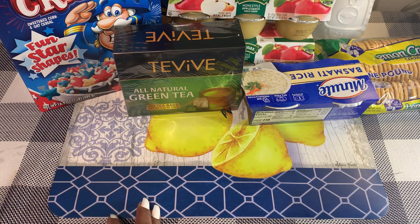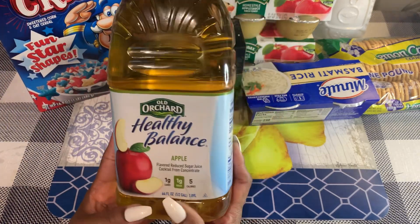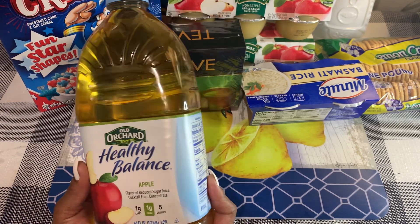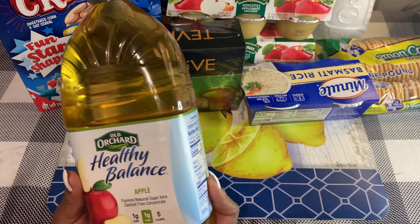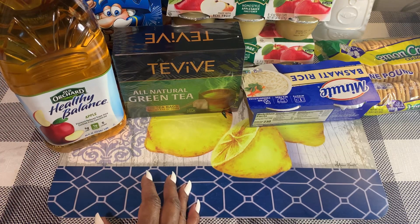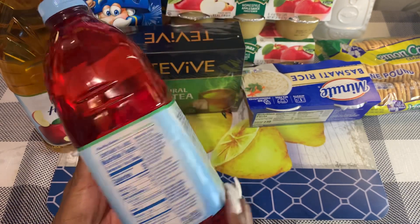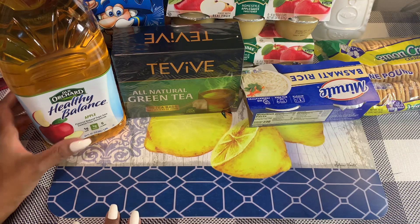My husband picked up a couple of the Old Orchard Healthy Balance juices. This is the apple, a 64-ounce bottle, which is a really good price at $1.25. It has one gram of carb, one gram of sugar, and only five calories. He also picked up the strawberry watermelon — two grams of carbs, one gram of sugar, and five calories. I think that's it for the food items.